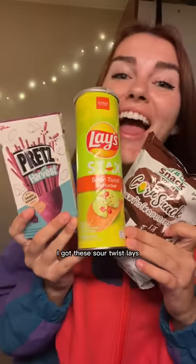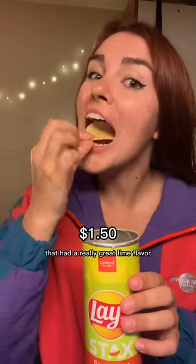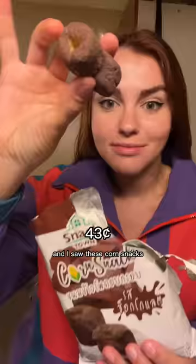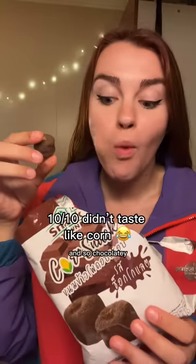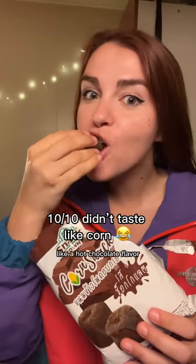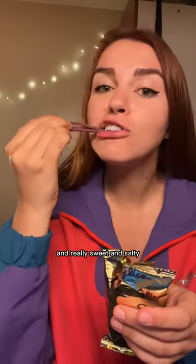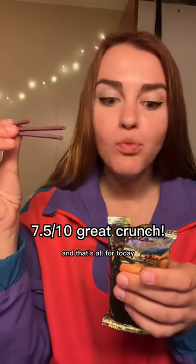And then later I tried some more snacks. I got these sour twist Lays that had a really great lime flavor and a little hint of spice. And I saw these corn snacks - look at how big and puffy they were, and so chocolatey. They kind of had a hot chocolate flavor, super crunchy and light and puffy. And finally I tried these purple sweet potato pretzel sticks. I was not expecting them to be so buttery and really sweet and salty.